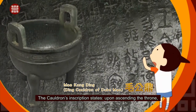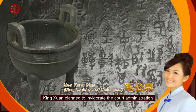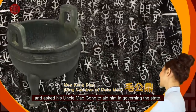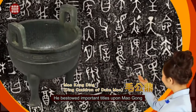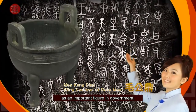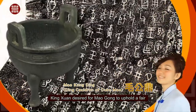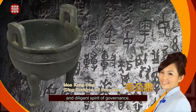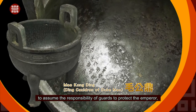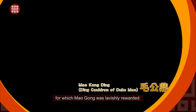The cauldron's inscription states that upon ascending the throne, King Xun planned to invigorate the court administration and asked his uncle Mao Gong to aid him in governing the state. He bestowed important titles upon Mao Gong as an important figure in government and conferred rich rewards upon him. King Xun desired for Mao Gong to uphold a fair and diligent spirit of governance, and also ordered Mao Gong and his clan to assume the responsibility of guards to protect the emperor, for which Mao Gong was lavishly rewarded.